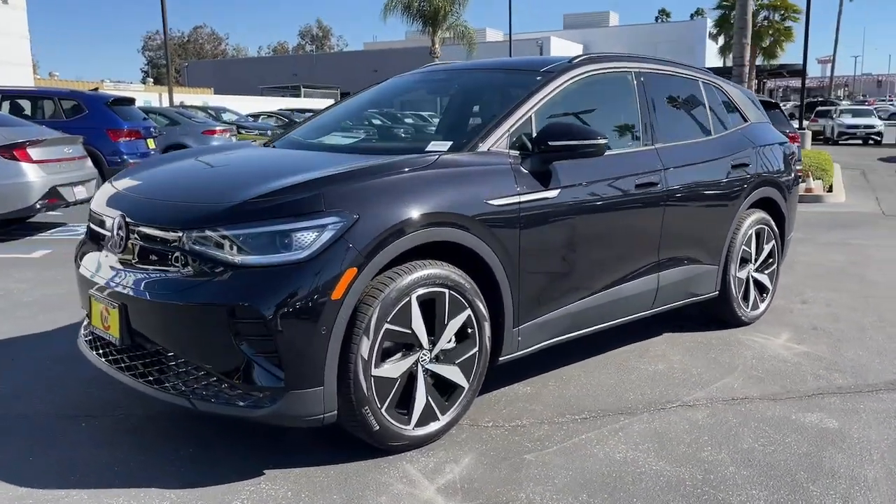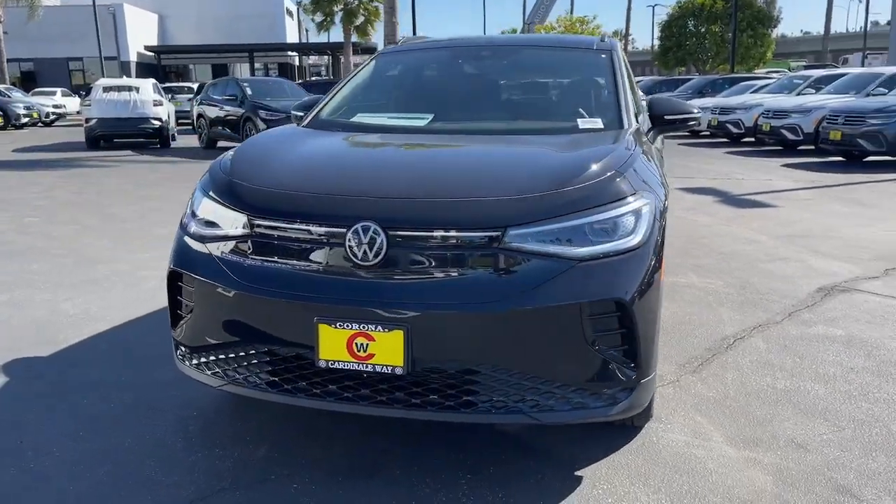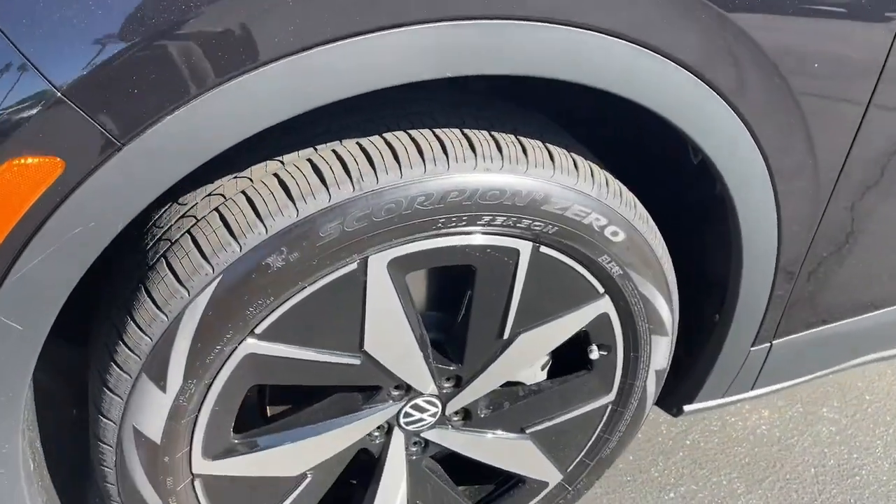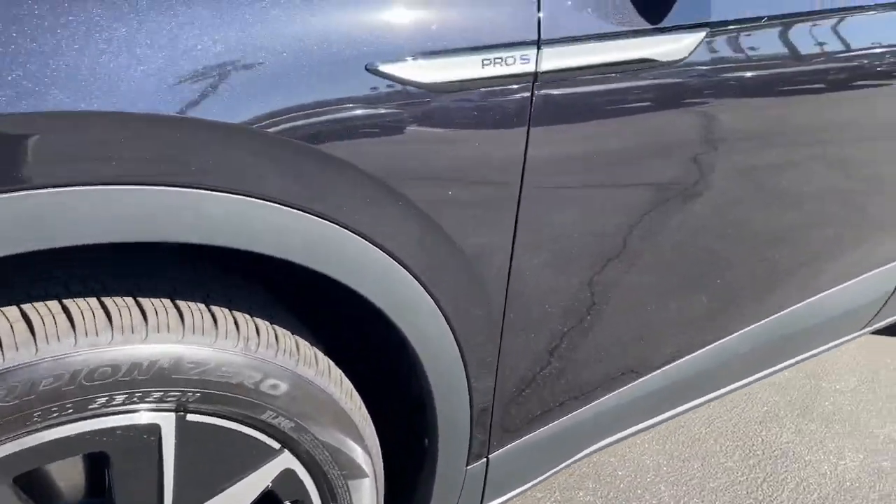The following are some of this vehicle's highlighted options: navigation system, keyless entry, satellite radio, fog lamps, adaptive cruise control, and power passenger seat.